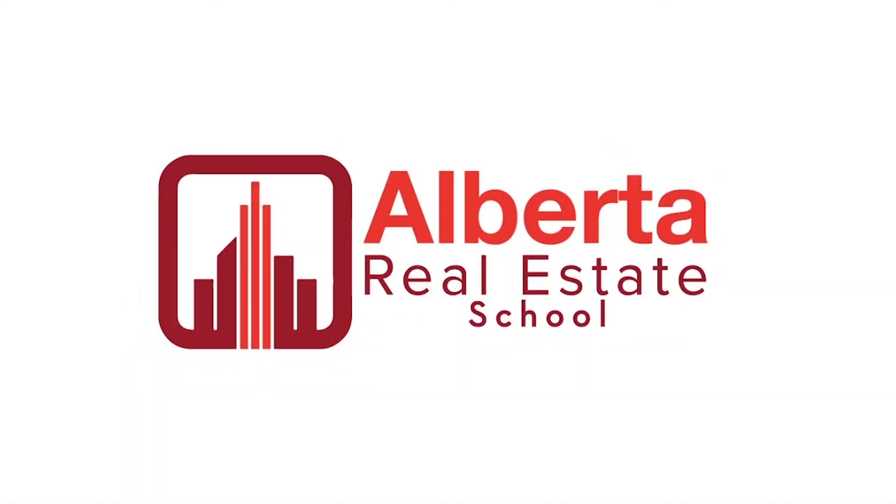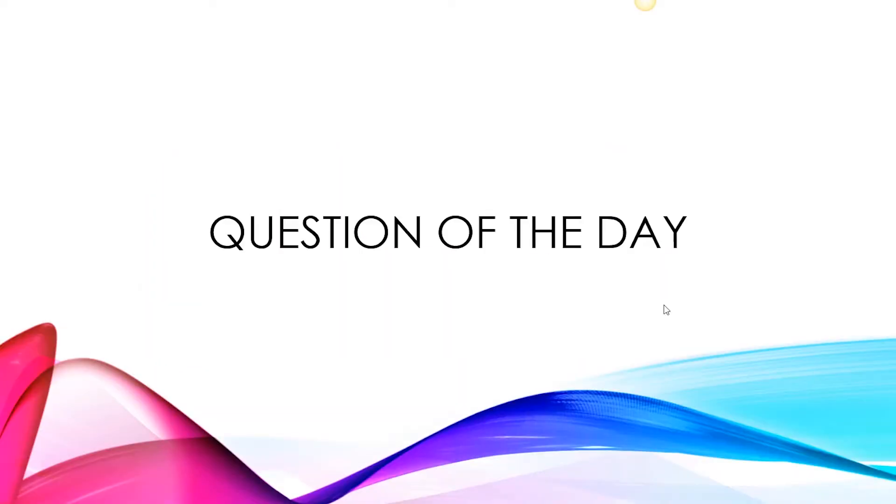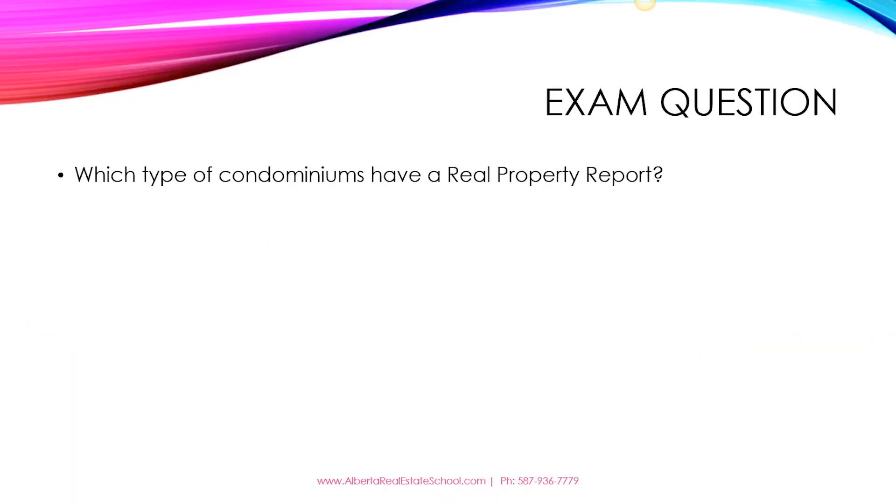Hi, this is Raman, your Alberta Real Estate Tutor. Welcome to the question of the day. Today's practice exam question is: which type of condominiums have a real property report?